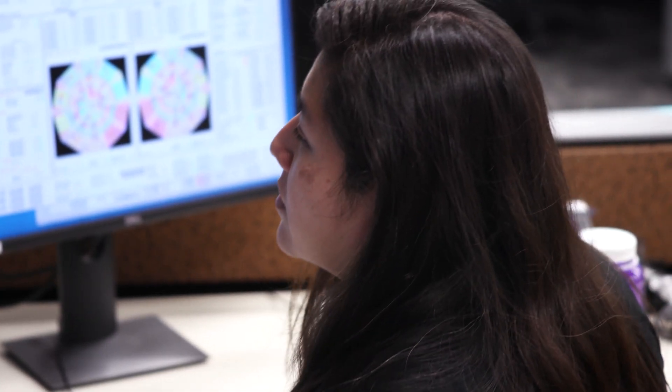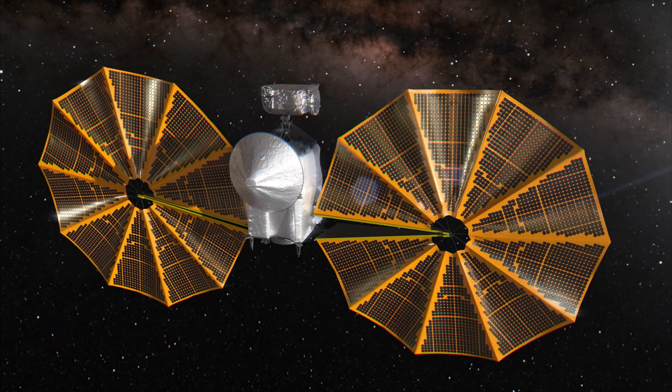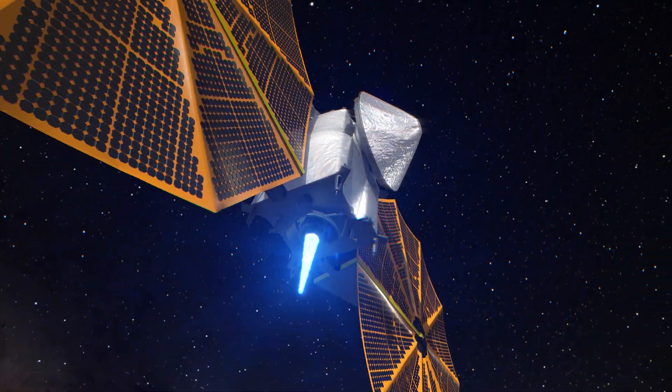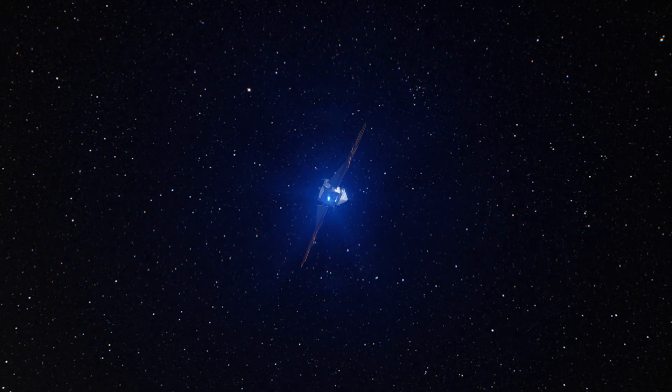After months of analysis and testing, the team sent the spacecraft a series of carefully developed commands to further deploy the array, stabilizing it sufficiently for the mission to proceed. Now LUCY can continue its journey, setting course for a darker region of space powered by the distant Sun.